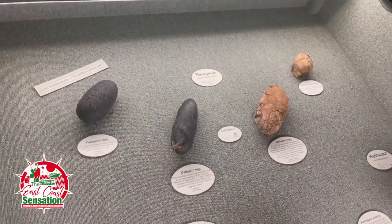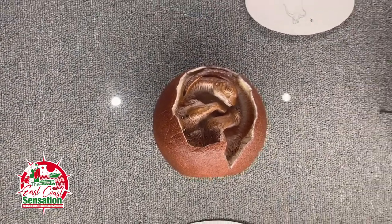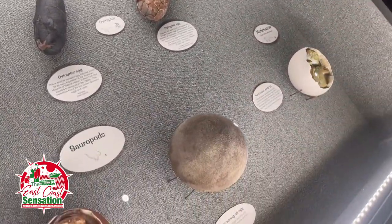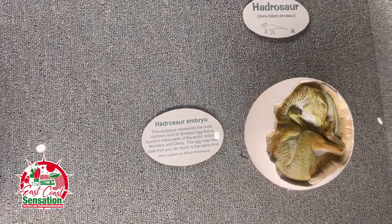There are some dinosaur eggs in here. What they should have done is put a heating lamp on them and allow them to hatch instead of just exhibiting — I'm kidding. That's crazy that they found them. That's what the little wee baby would look like.